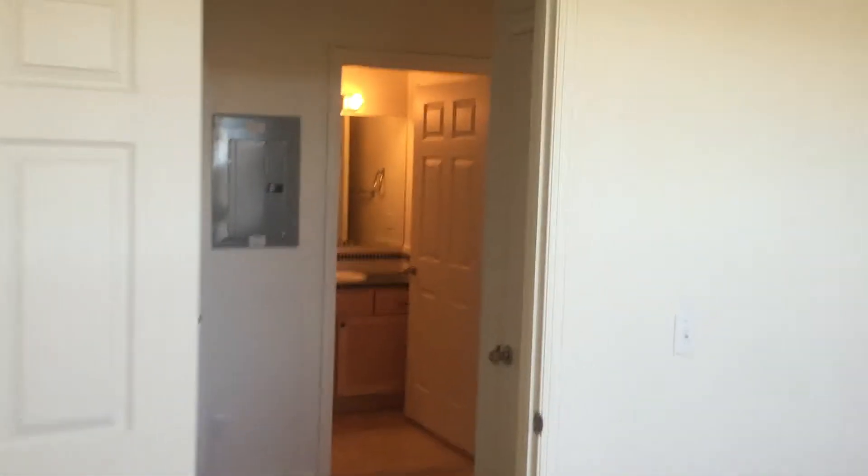This room has a good size closet and actually a little extra niche where you can put in a desk or workstation.